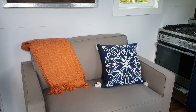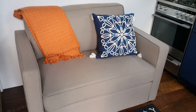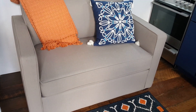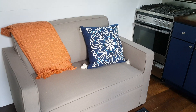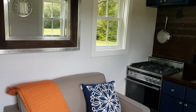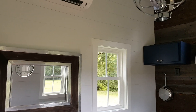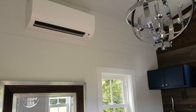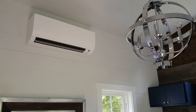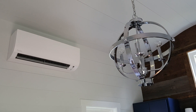The sofa is a pull-out sofa, providing additional sleeping area. Up above is a mini split that handles both the heating and air conditioning for this home. There are also nice tall ceilings throughout.